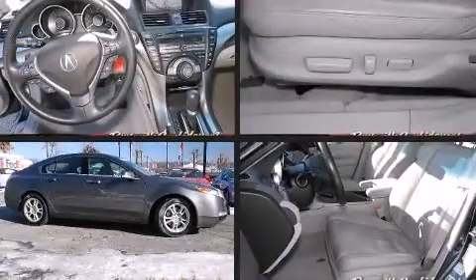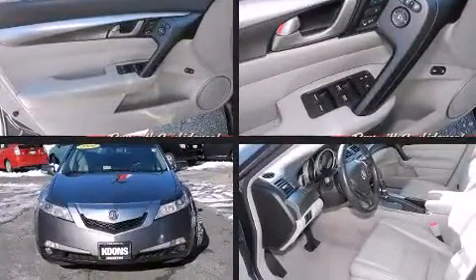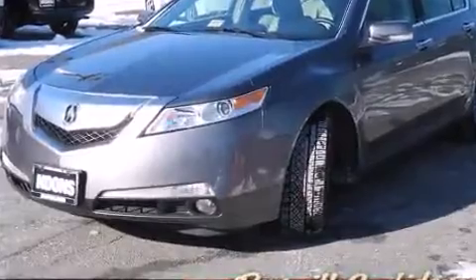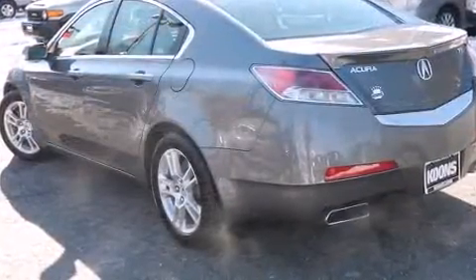Here's a great deal on a 2009 Acura TL. This four-door, five-passenger sedan still has less than 90,000 miles. A 3.5-liter V6 engine pairs with a sophisticated five-speed automatic transmission, and for added security, dynamic stability control supplements the drivetrain.